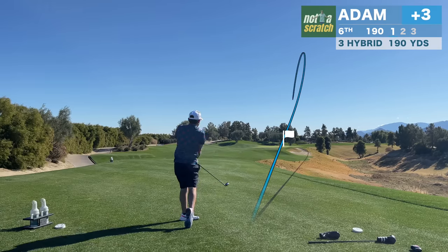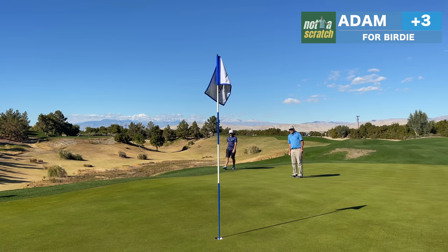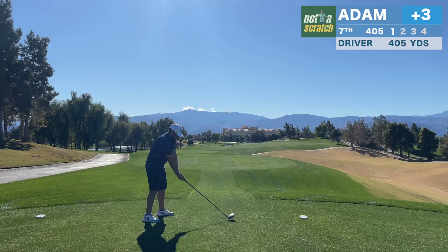We're straight onto the toughest par three on the golf course. We're putting from the fringe here. After missing the first two lag putts of the day short, another one hammered — I'm struggling a bit to find equilibrium. But making the comebacker helps keep the momentum going.